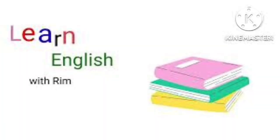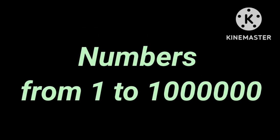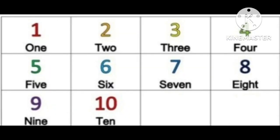Hello there, hope you're doing well and welcome again to my channel. Today's lesson is about numbers from one to one million, so listen and repeat after me: one, two, three.